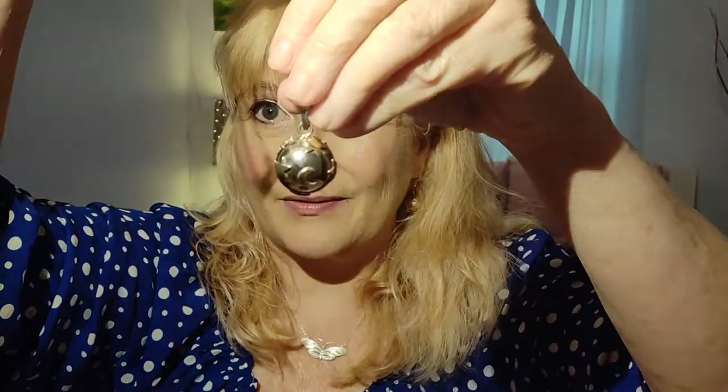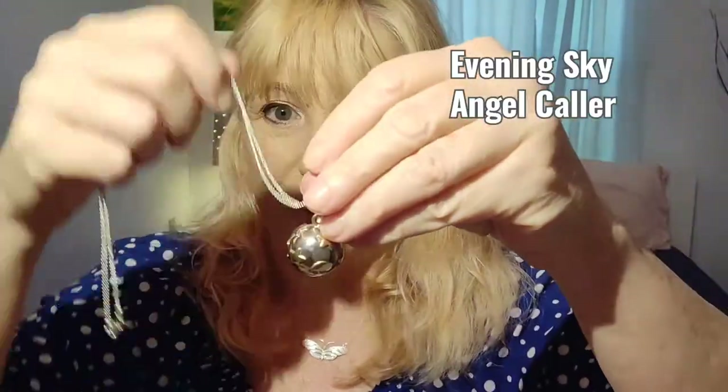Hi, this is Teresa and I'm here to talk about our Evening Sky Angel Collar. It is very, very popular. In fact, every time we get them in, they sell out.